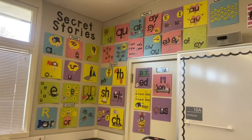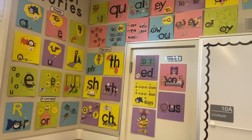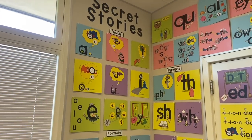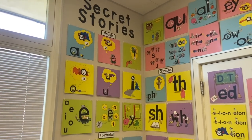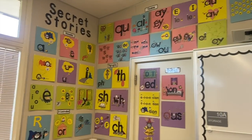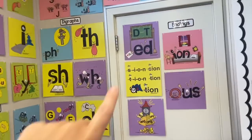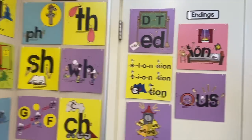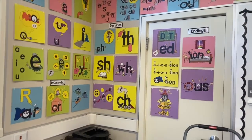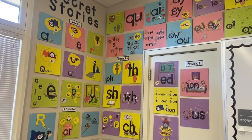Here we go — I have my blends, teams, digraphs, endings, R-controlled, vowels, and the Secret Stories up, and it looks so good. I didn't end up spraying the labels with matte spray; I can take them off and do that later if needed. I still need more sticky clips, but this little corner is making me so happy — I can't wait to start working on our writing center.